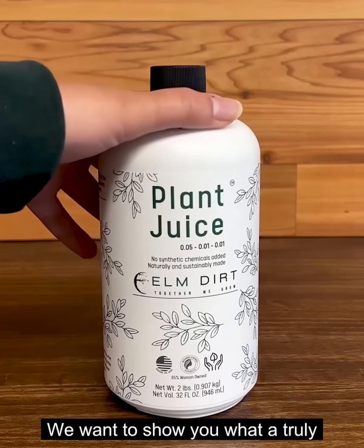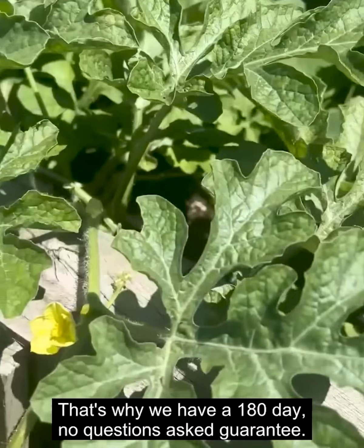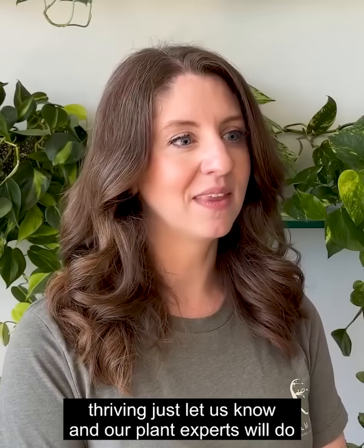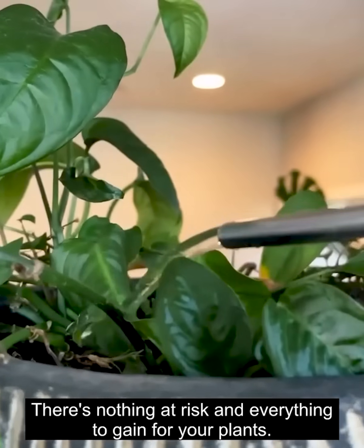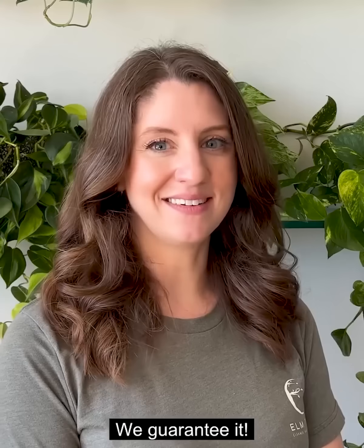We want to show you what a truly complete fertilizer can do for your plants. That's why we have a 180-day, no-questions-asked guarantee. If for any reason your plants aren't thriving, just let us know, and our plant experts will do everything within our power to help them. There's nothing at risk and everything to gain for your plants. Your plants are going to love the way they grow — we guarantee it.